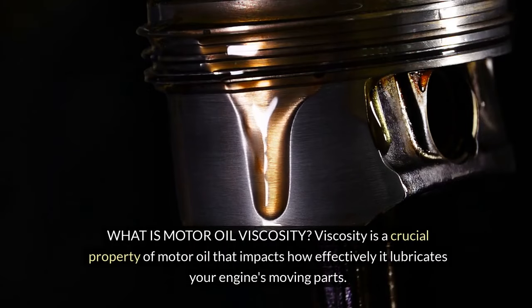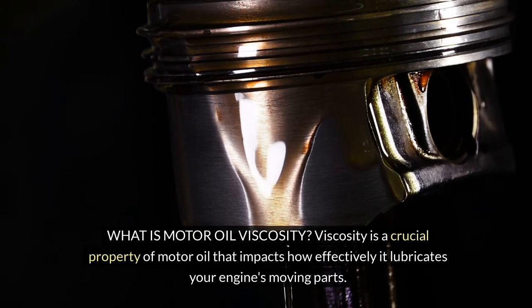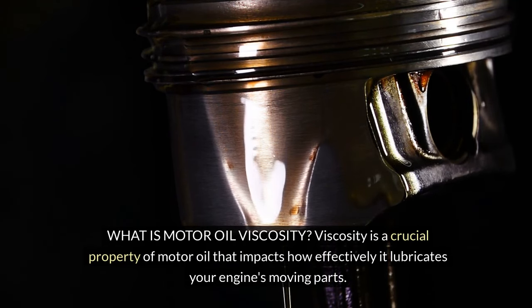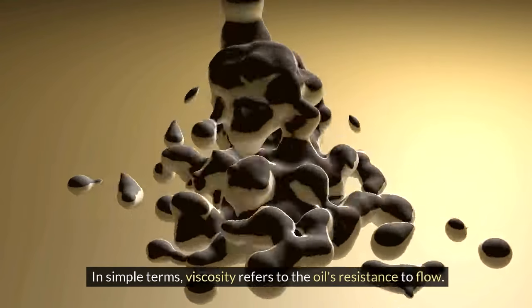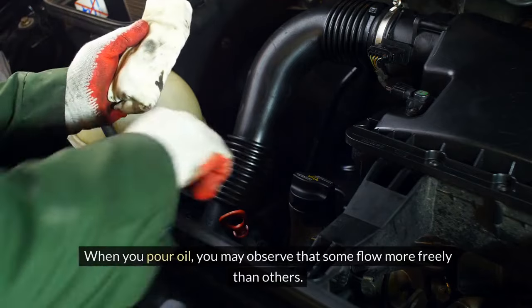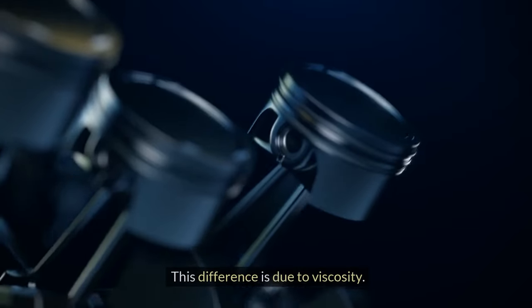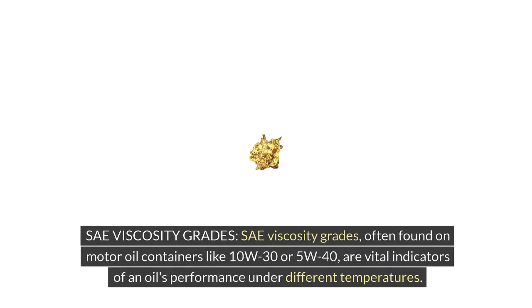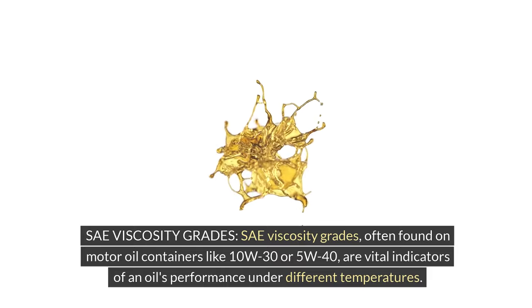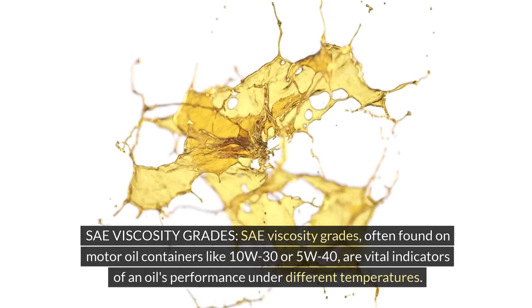What is motor oil viscosity? Viscosity is a crucial property of motor oil that impacts how effectively it lubricates your engine's moving parts. In simple terms, viscosity refers to the oil's resistance to flow. When you pour oil, you may observe that some flow more freely than others — this difference is due to viscosity. Viscosity grades, often found on motor oil containers like 10W30 or 5W40, are vital indicators of an oil's performance under different temperatures.